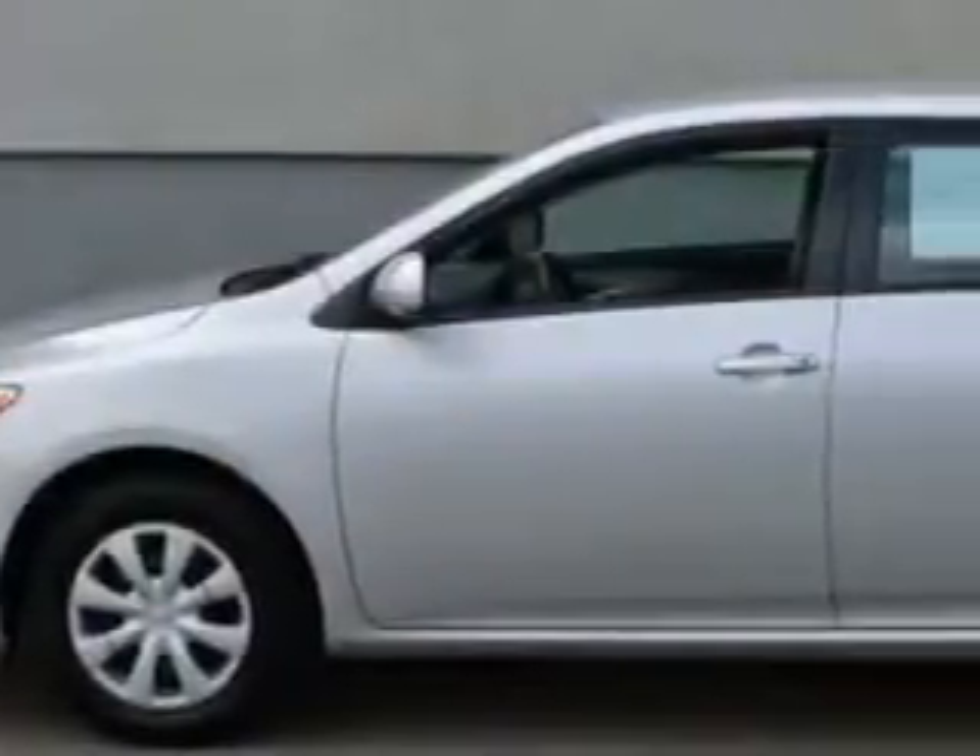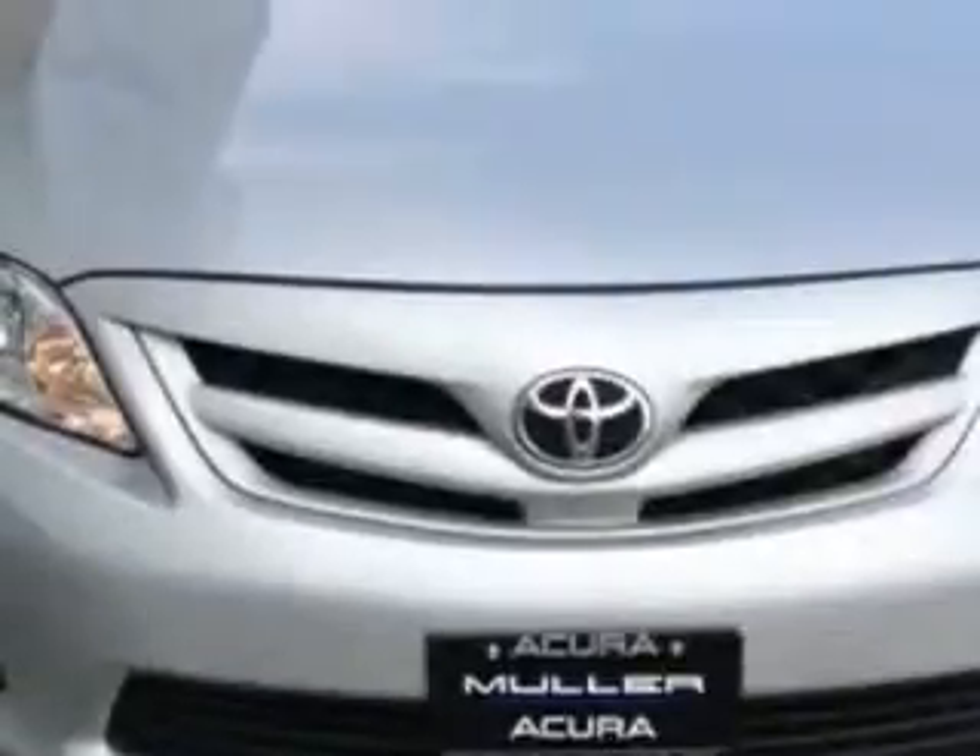Check out this classic silver metallic 2011 Toyota Corolla, equipped with a four-cylinder engine and an automatic transmission.